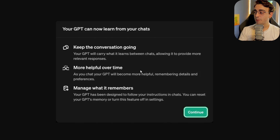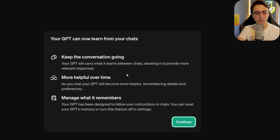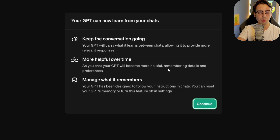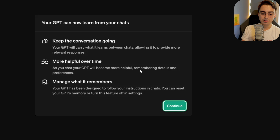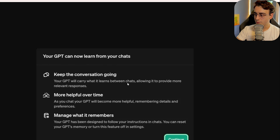This is the image that will appear up in your ChatGPT. And I don't believe it will happen on the iOS or Android app either — so this is desktop only. It'll say, keep the conversation going. Your GPT will carry what it learns between chats. More helpful over time — it will learn over time and know your details and manage what it remembers.